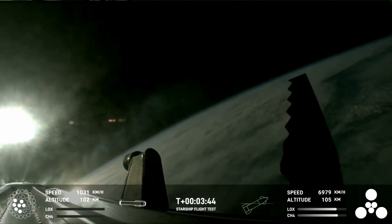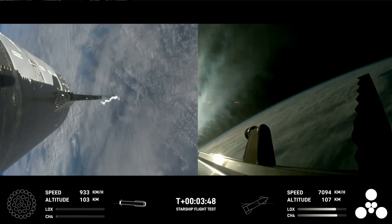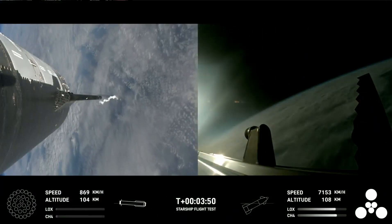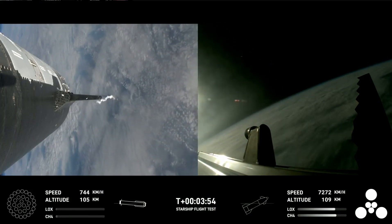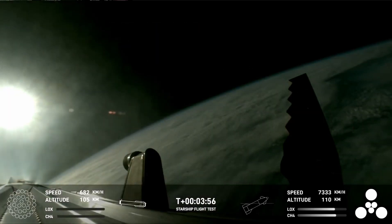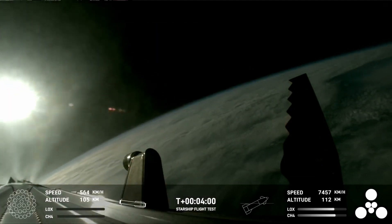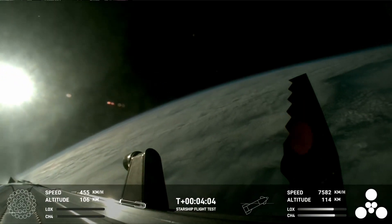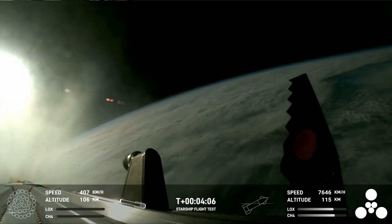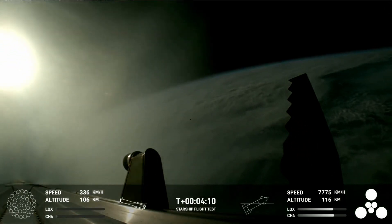That boost-back burn propels the booster back towards the coast, taking it to a landing in the waters of the Gulf of Mexico. We're only using the Super Heavy booster's 13 center engines from here on out. Whenever they relight, you'll be able to see that in the bottom left corner — those are the ones that can gimbal, meaning they move and change direction in order to steer the first stage back to Earth.